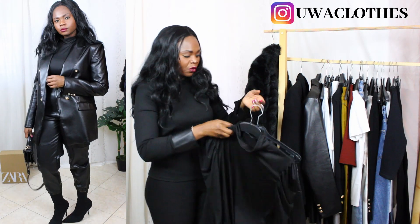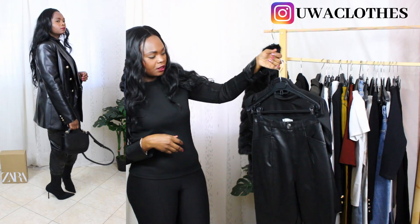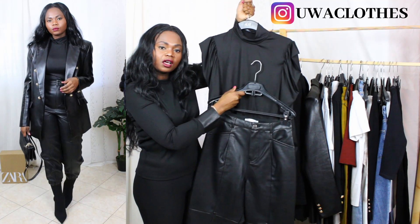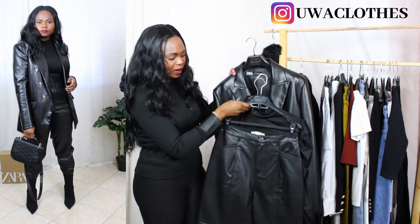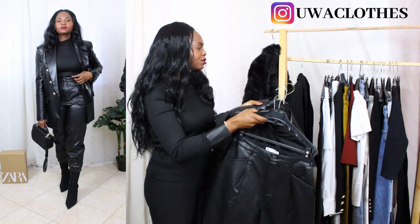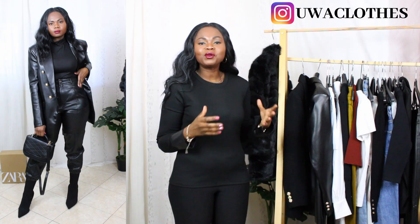Talking about classic must-haves for this winter season — you can't go wrong with leather trousers. Look at this number together — it's beautiful and stunning. You can also go leather on leather with this bodysuit. It's a winter essential and very classic.